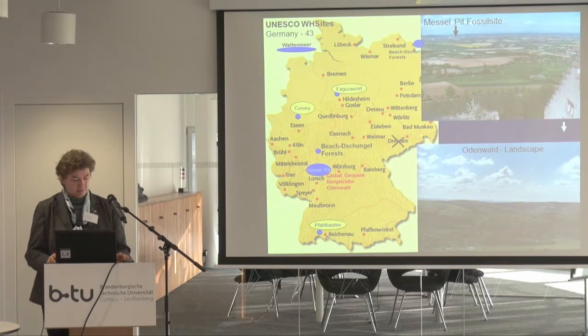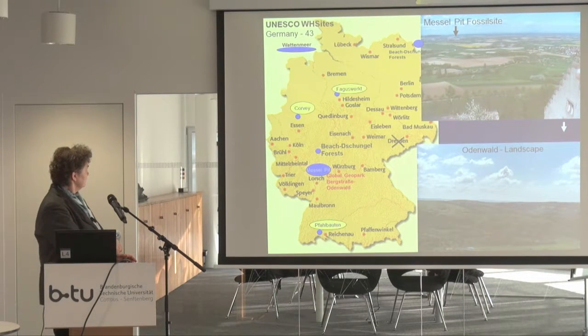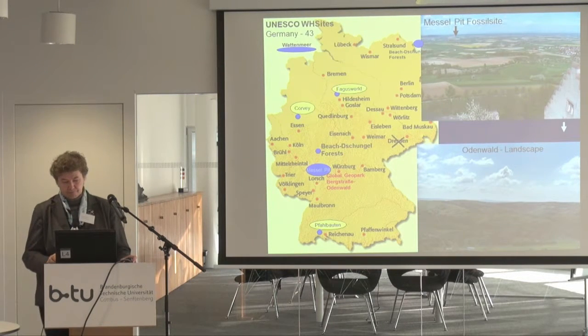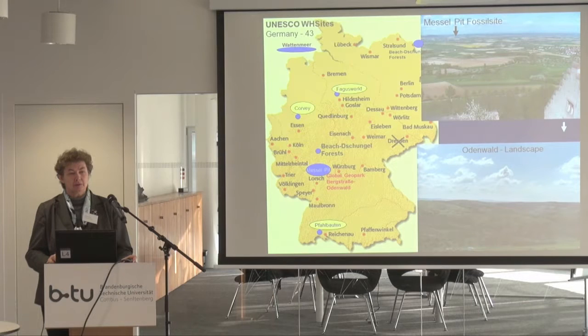Have a look here. You see the Messel pit over there. It's in the middle of Germany, about 50 kilometers south from Frankfurt Main. If you want to come over, you are heartily welcome to have a look. When you see the landscape around, on the top photograph on the right-hand side, you see it's quite a flat landscape today. The Odenwald landscape is an ancient landscape affected by glacial erosion, but you cannot see it that way as you do here around Cottbus.